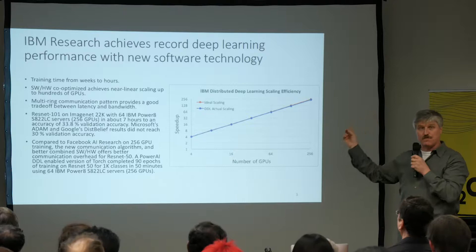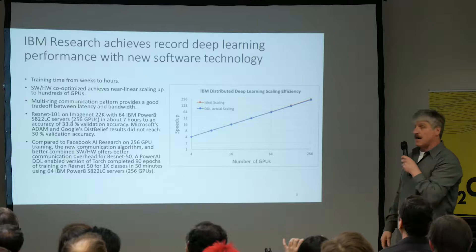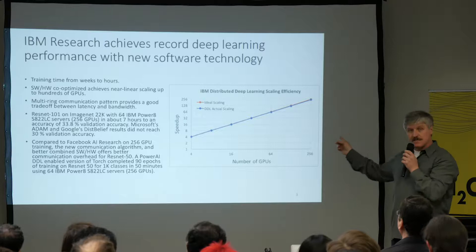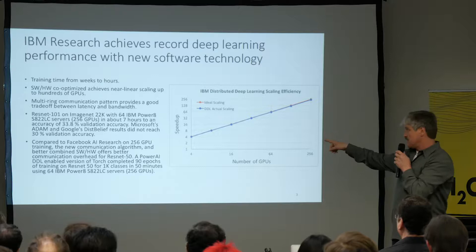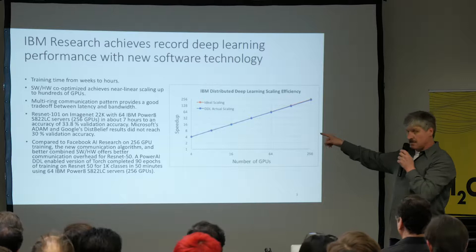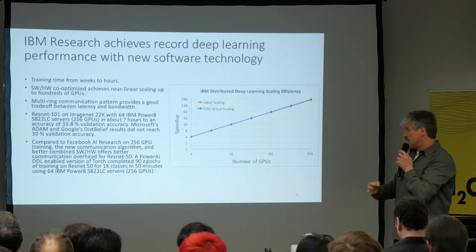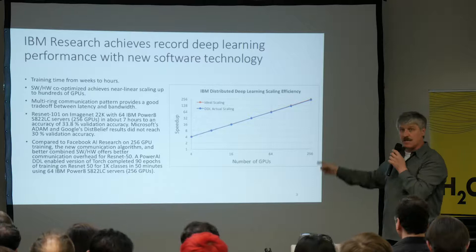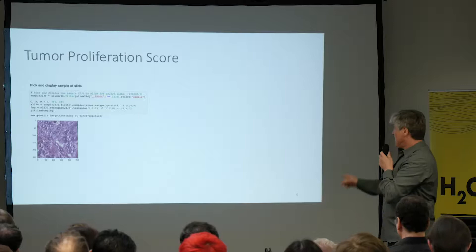You might have missed this highlight last year: IBM Research achieved a record deep learning performance, bringing training time down from weeks to hours with core optimized software and hardware with near-linear scaling. It was for ResNet-101 on ImageNet. They took 64 P8s — each one had four GPUs — for a total of 256 GPUs, just to demonstrate scale-out. It took them about seven hours to reach an accuracy of 33%, and Microsoft and Google were not able to accomplish that.